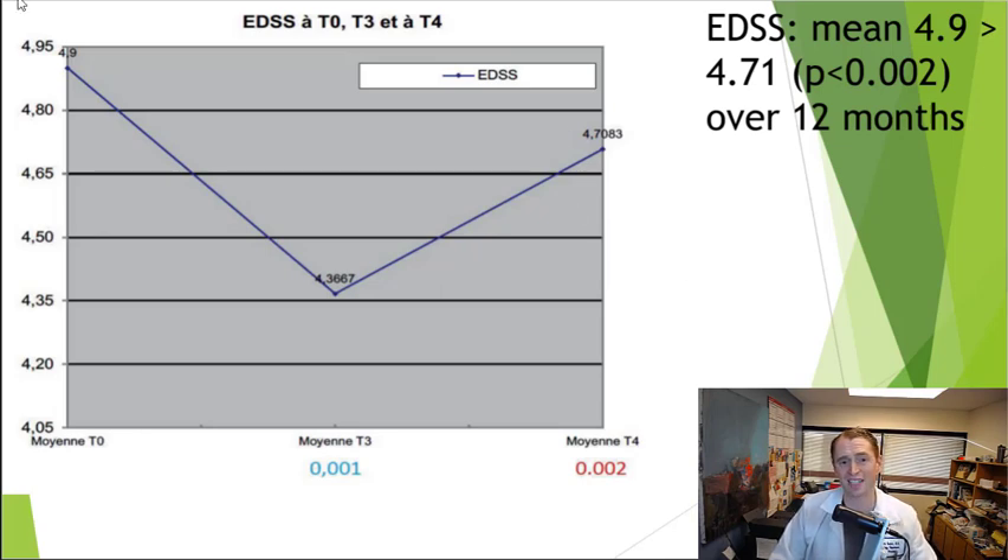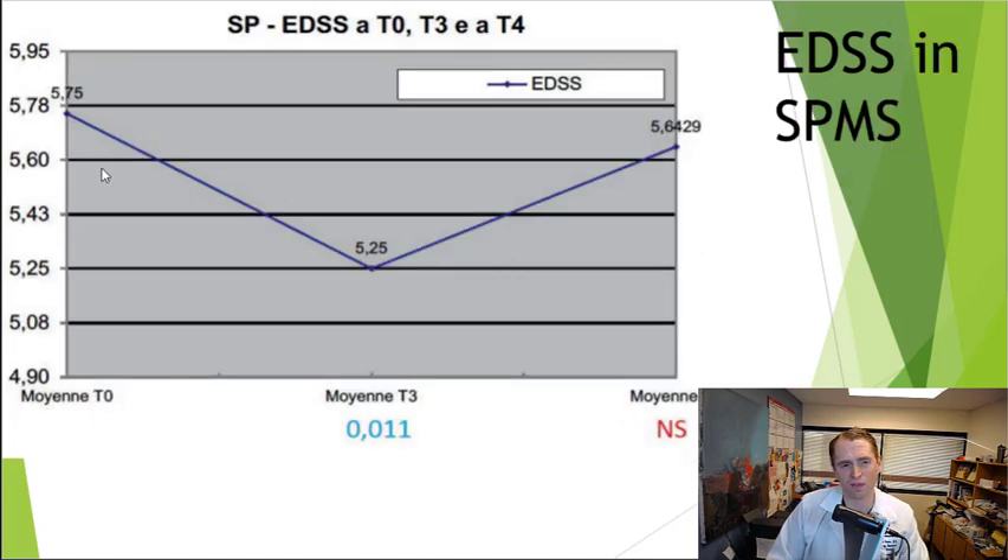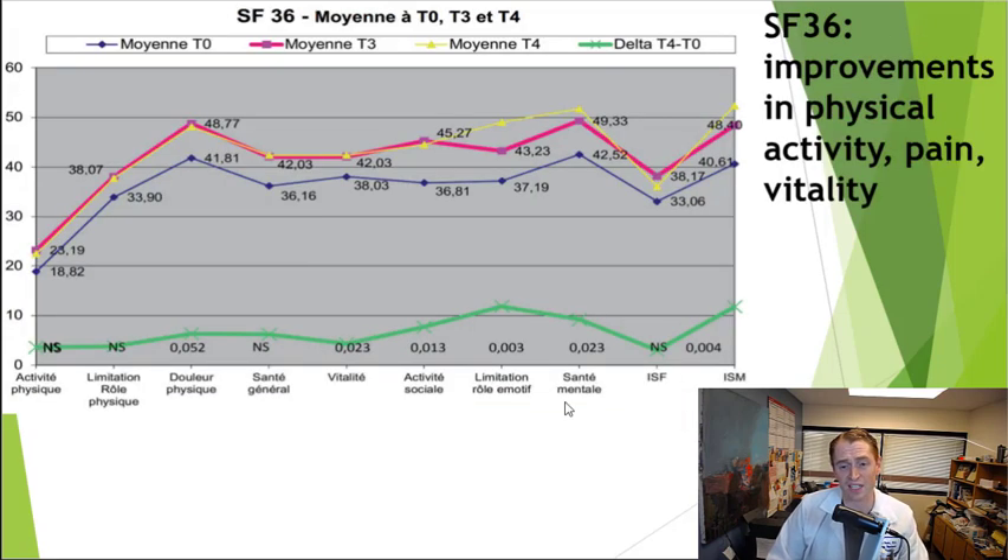Looking at EDSS for the total group, they started with an average EDSS of 4.71 and improved significantly to 4.37, but then worsened somewhat after 12 months to 4.7, though this was still statistically significantly different from baseline. This improvement was entirely driven by relapsing MS patients, who improved from an average EDSS of 4.06 to 3.47 to 3.4 — a significant improvement. In progressive MS, they seemed to get a little better by the third quarter but by the end of the fourth quarter returned from 5.75 to 5.64, which was not statistically significant. So it looks better in relapsing MS than in progressive MS. Of course, many people with relapsing MS improve spontaneously, so it's difficult to draw firm conclusions.